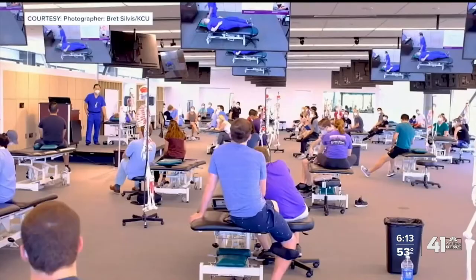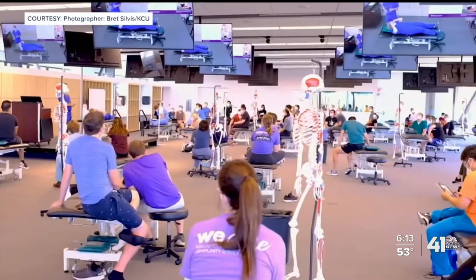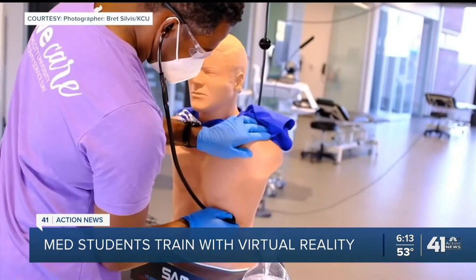If you guys have never felt constrained before, today's the day to try it. With multiple monitors for social distancing, Kansas City University students like Brandon Bishop, a second-year medical student, are wearing masks and sometimes goggles. Welcome to the next generation of medical school.